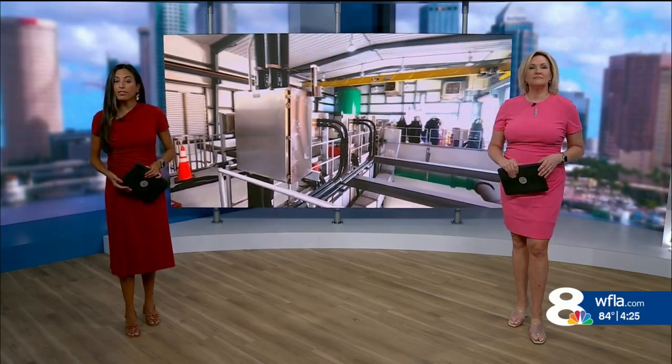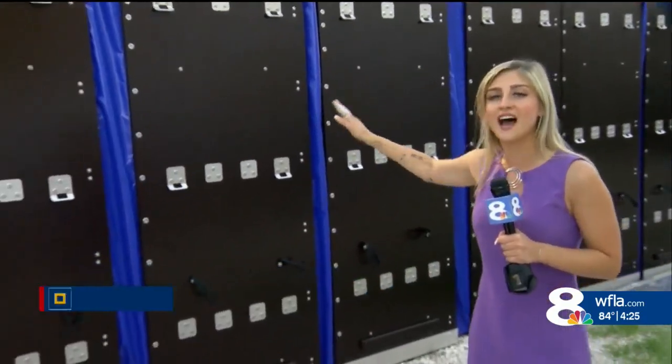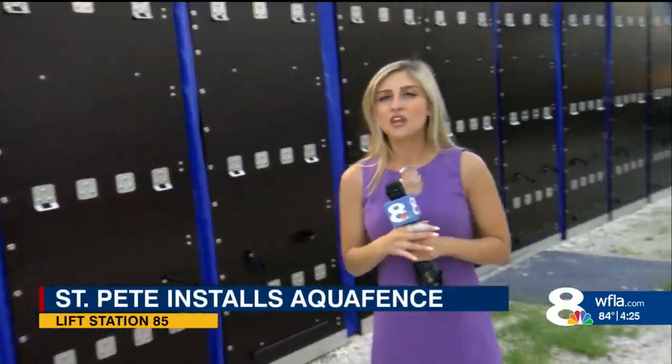The city of St. Pete has installed an aqua fence to help with flooding at Lift Station 85. News Channel 8's Alessandra Young explains why it is so important the city protects this facility. At this wastewater facility here in St. Pete, they just put up this aqua fence — it's 500 linear feet long and nine feet high. Officials say they chose this location because it is responsible for 25 percent of the city's wastewater, including many of the area's hospitals.